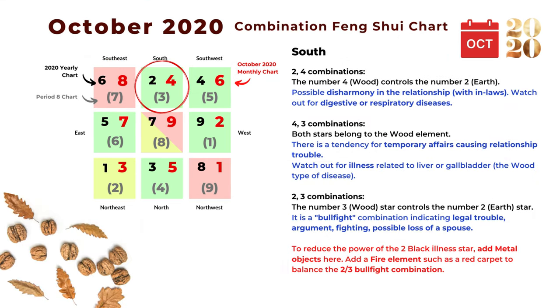The next direction is south, and the monthly star is number four. The first combination is four and two: the number four wood star controls the number two earth star, indicating possible disharmony in relationships, especially with in-laws. The number two is an illness star, so watch out for digestive or respiratory problems. The next combination is four and three: both stars belong to the wood element, indicating a tendency for temporary affairs and relationship trouble, and watch out for illness related to the liver and gallbladder — the wood-type disease in Chinese medicine.